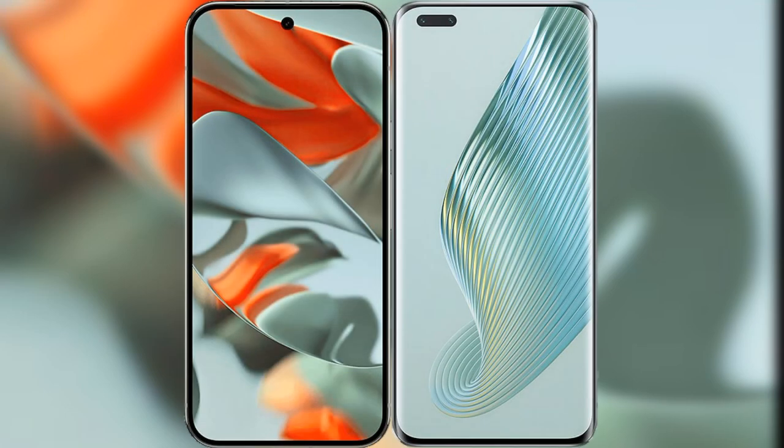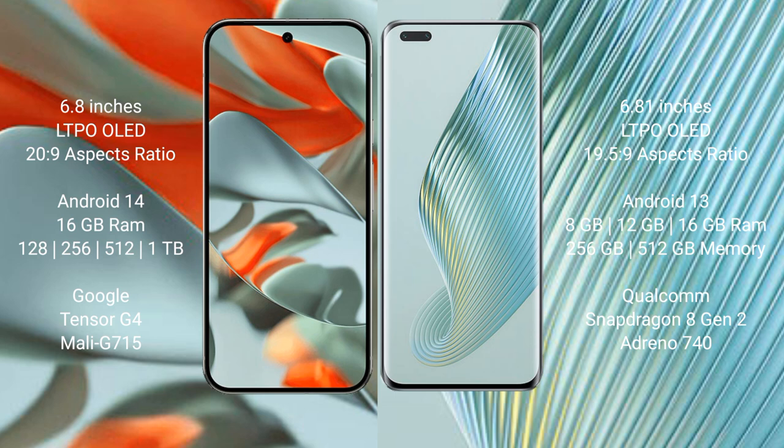I will compare the new Google Pixel 9 Pro XL with the Honor Magic 5 Pro. Google Pixel 9 Pro XL has a 6.8-inch LTPO LED display with a 20:9 aspect ratio. Honor Magic 5 Pro has a 6.81-inch LTPO LED display with a 19.5:9 aspect ratio.